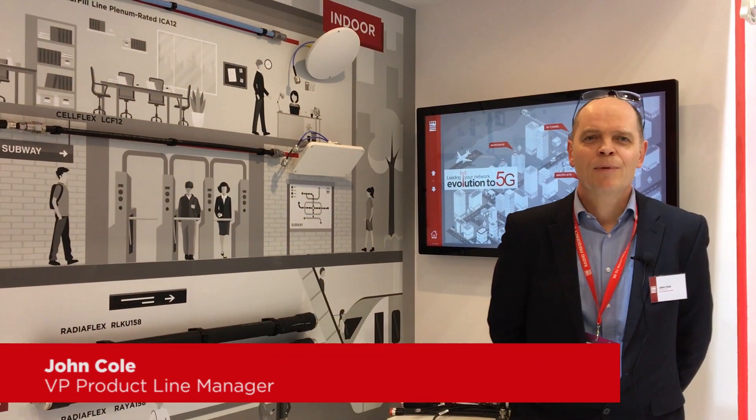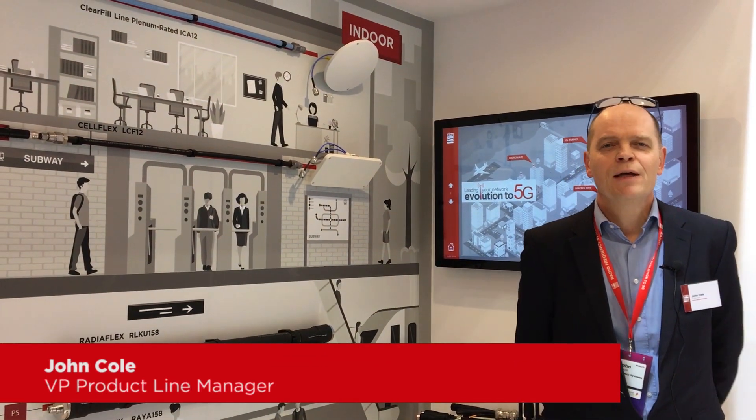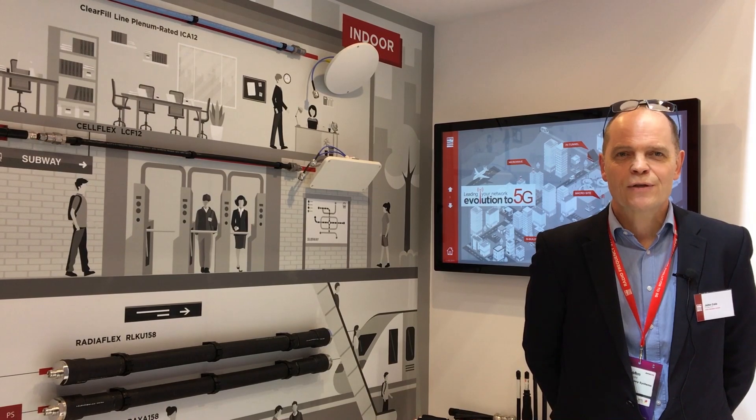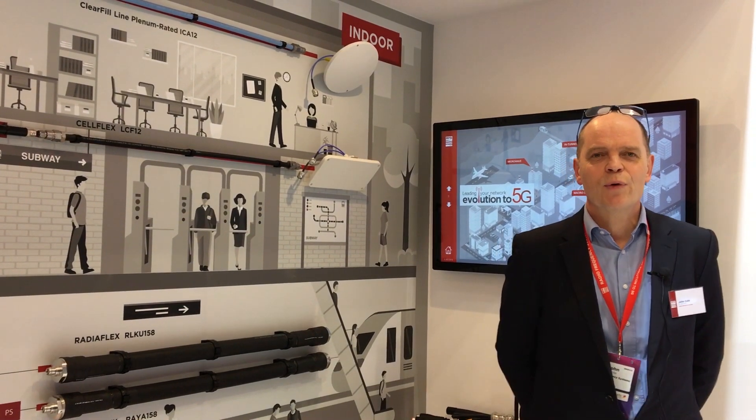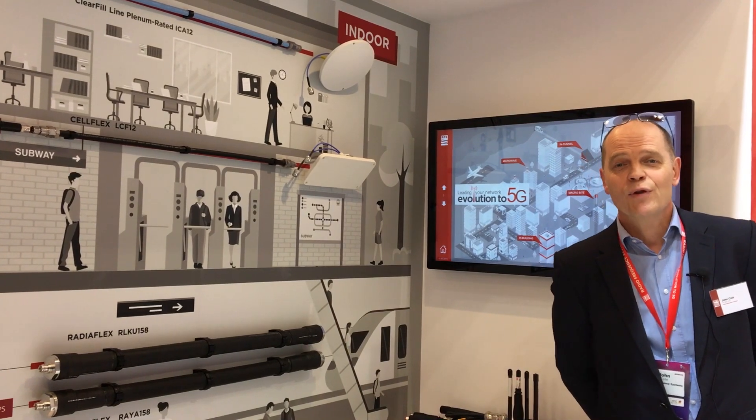Hi, my name's John Cole. I'm here on the RFS booth at MWC 2019. I'm just going to give you a quick overview of the products that we have on the booth today.